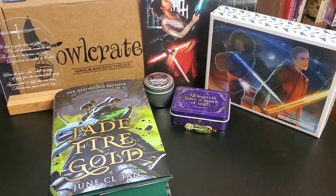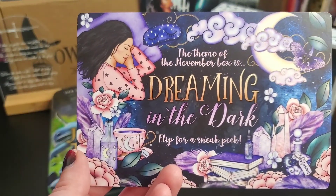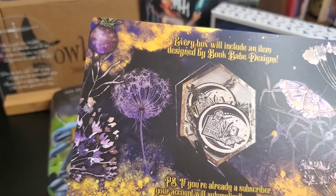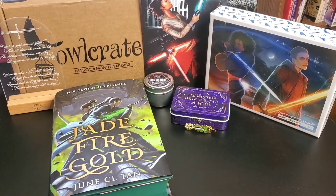That is it for the Owlcrate October 2021 unboxing! We do have a sneak peek for the November 2021 unboxing — remember that video will come out the day it arrives, I promise. The theme for the November 2021 Owlcrate box is Dreaming in the Dark, and that box will include an item designed by Book Babe Designs. Thank you all for being here at Nikki Loves Books. Please remember to like, subscribe, and comment — I would love to know if there's anything I can do differently. Hope to see you later!